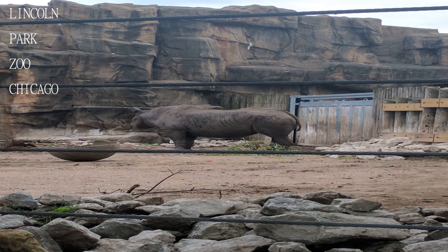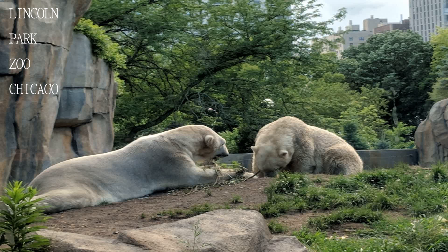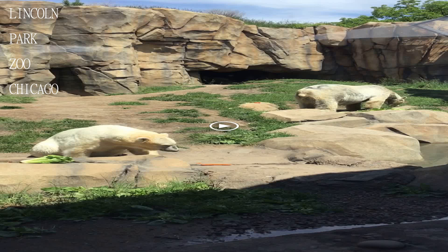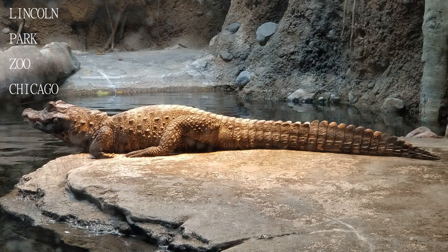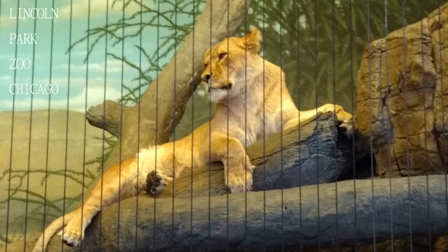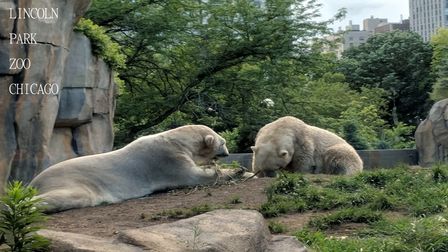The staff and volunteers are always so kind and welcoming, and being there for the Christmas lights event was a great way to be introduced to this wonderful spot. The big cats will be missed during the renovations, but we were very excited to see the development of their enclosure. Anybody visiting the city of Chicago is doing themselves a disservice by not spending an afternoon at Lincoln Park Zoo.